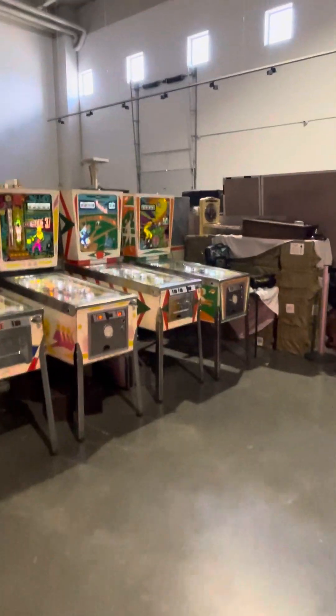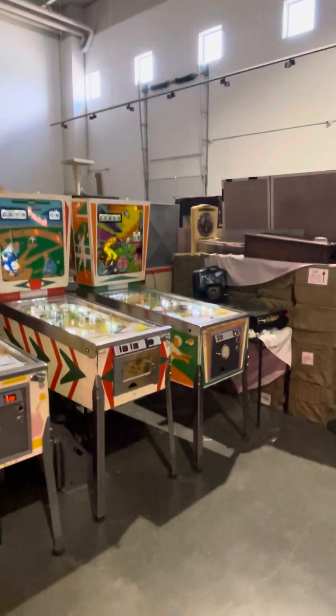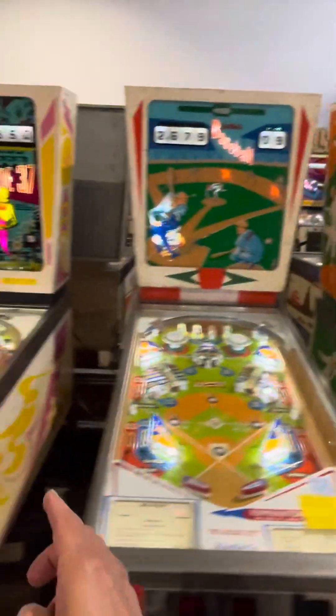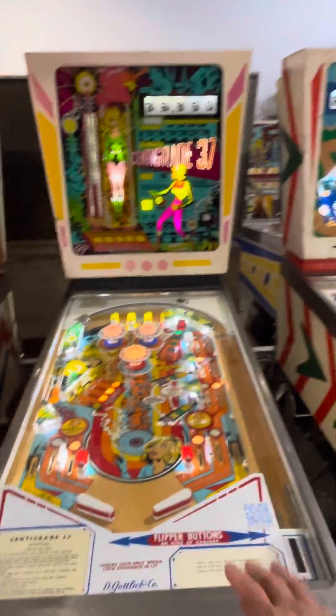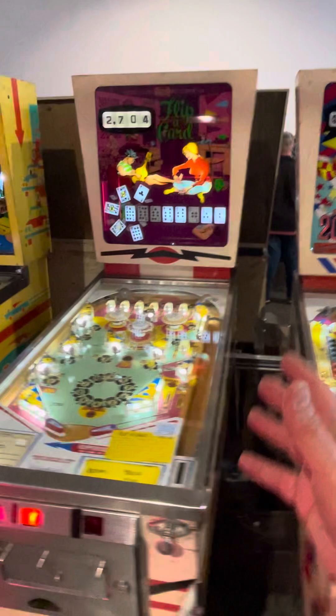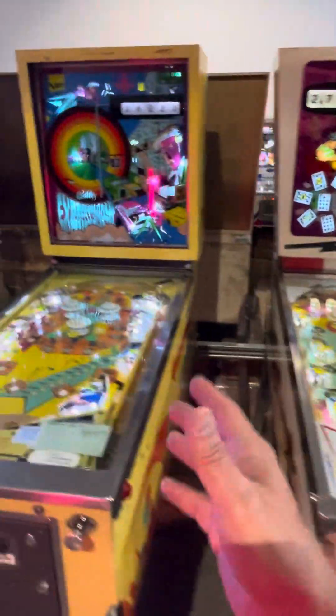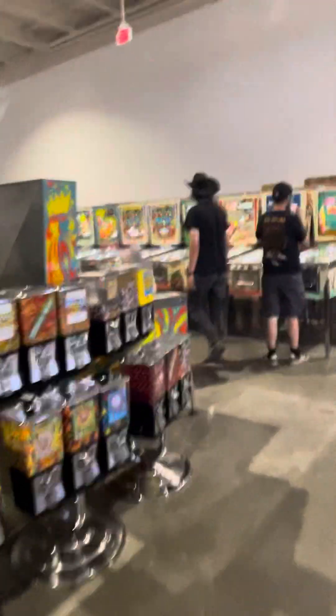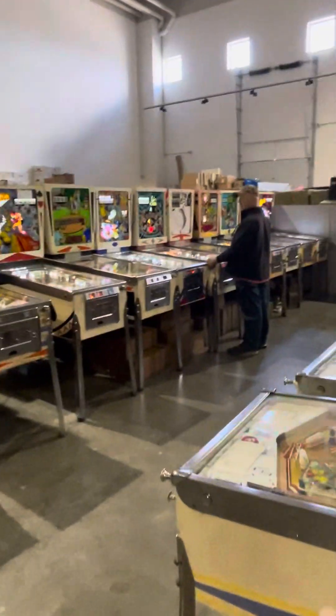Here are some older, vintage machines. Here's Baseball, Centigrade 37, whatever that is, and Flip a Card, Expressway. This place is just full of machines — old vintage machines.